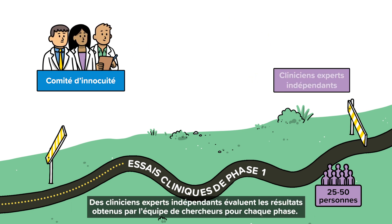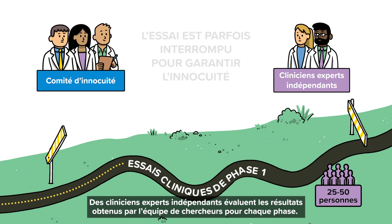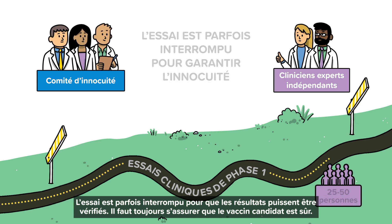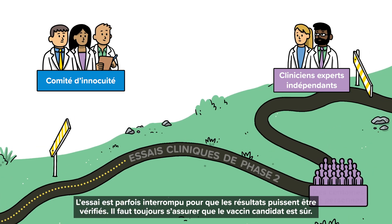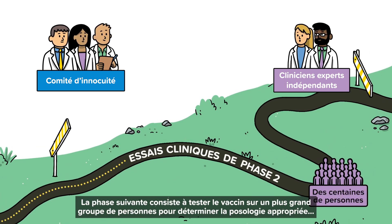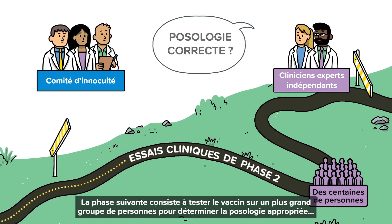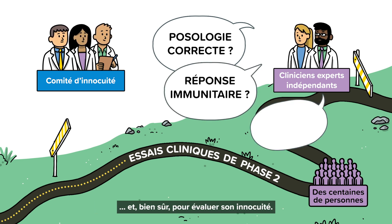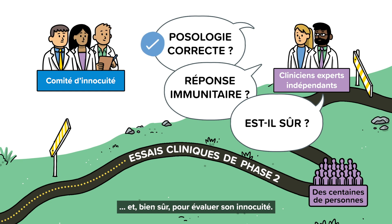The results of every phase are reviewed by independent clinical experts who assess the research team's findings. Sometimes they'll pause the trials to check the results, always making sure the candidate vaccine is safe. The next phase involves testing a larger group of people to find out the appropriate dose, whether it stimulates an immune response and, of course, to assess its safety.